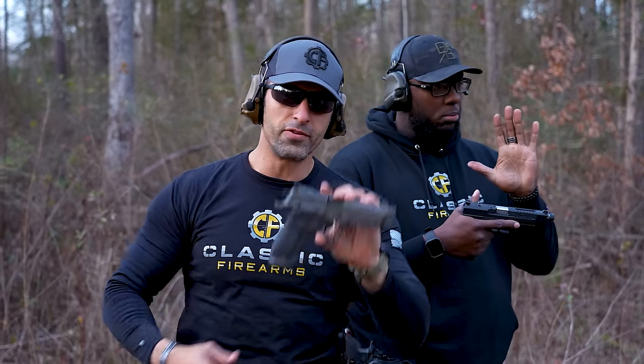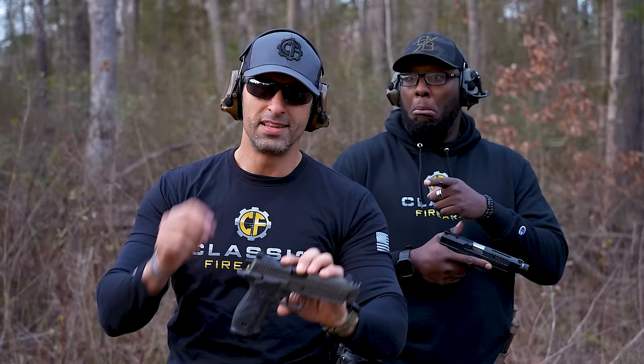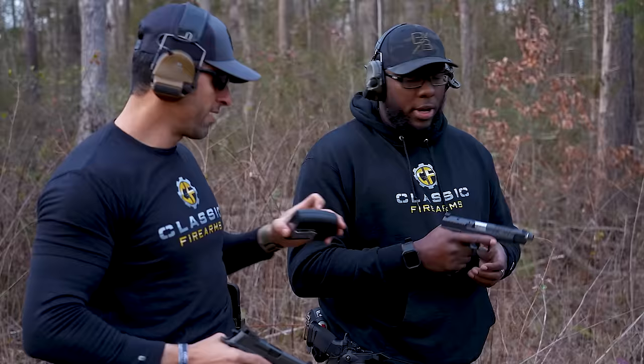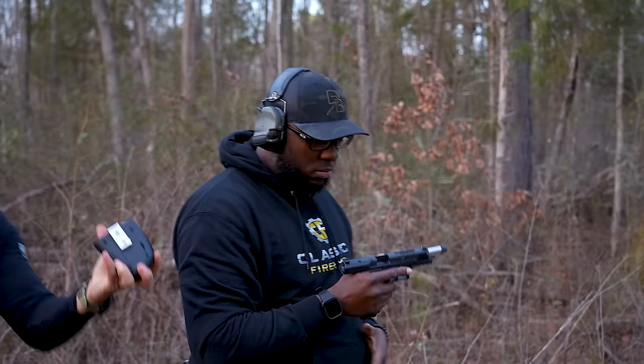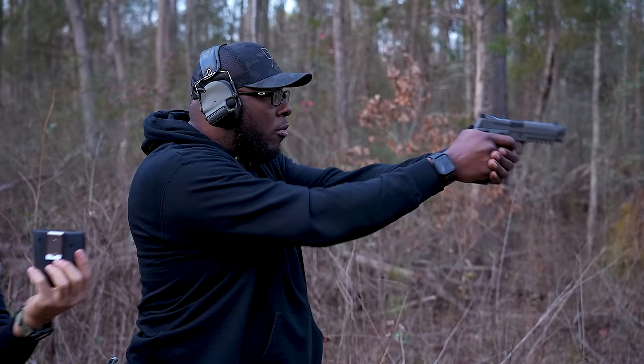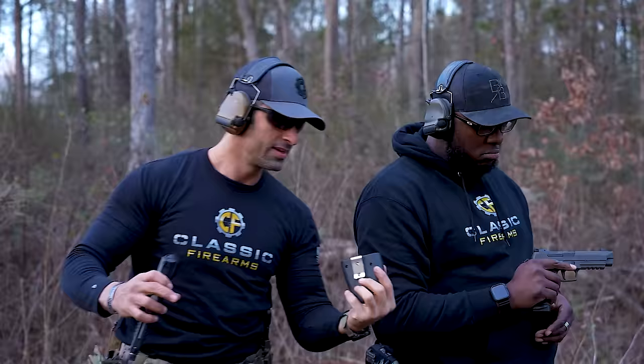Five Canik versus five SIG — let's find out which one is the best. But before we do that, we're going to find out which one Jason shoots the fastest. First run: 3.1 seconds. Second run: 3.9 seconds.